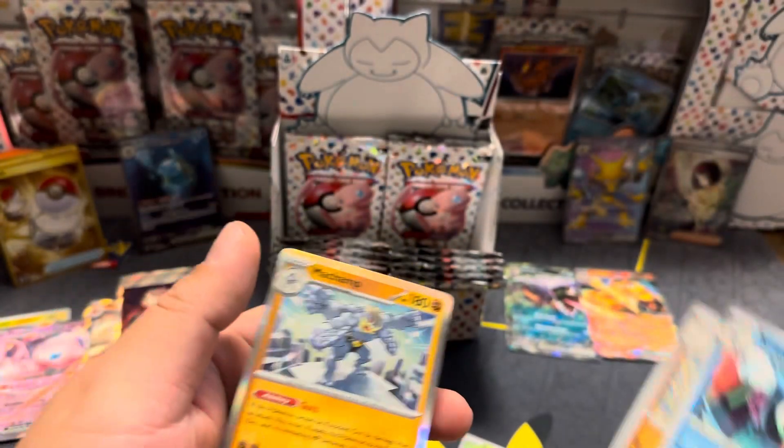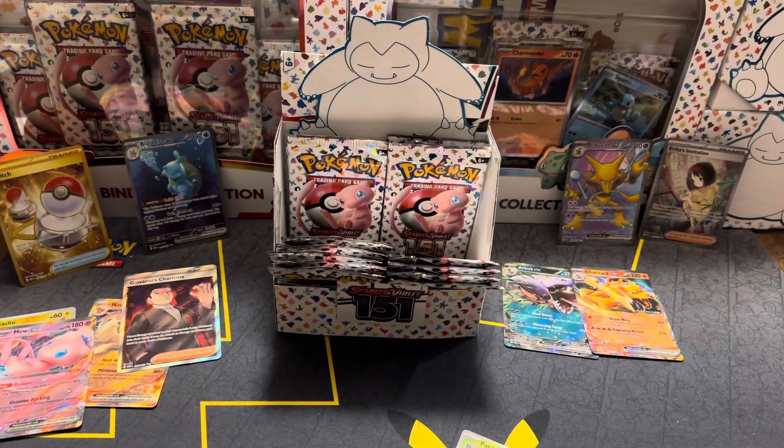Oh, I need this one too — that's a cool card. Reverse Poliwrath — I don't think I have that one. I need that one too, perfect.